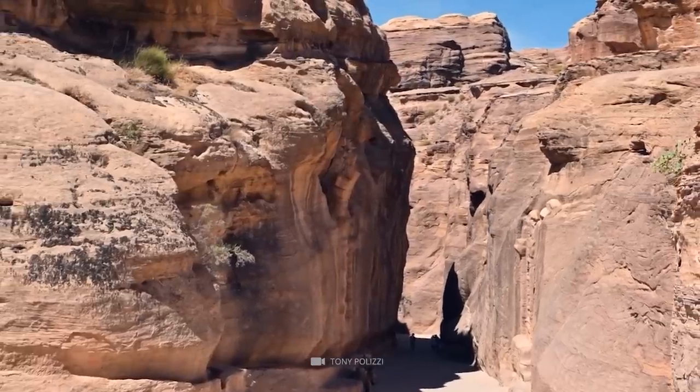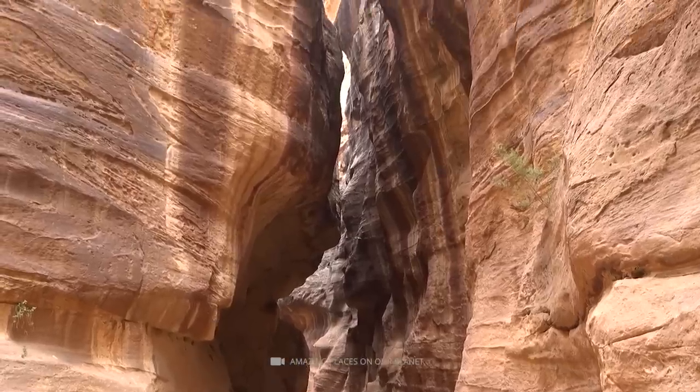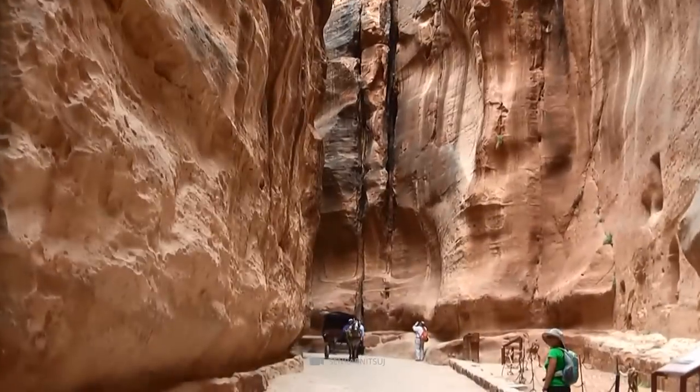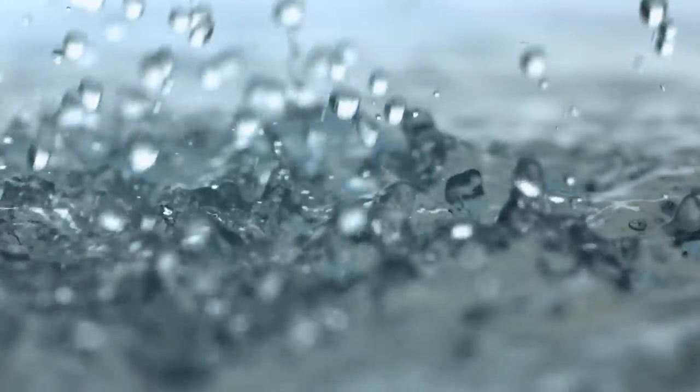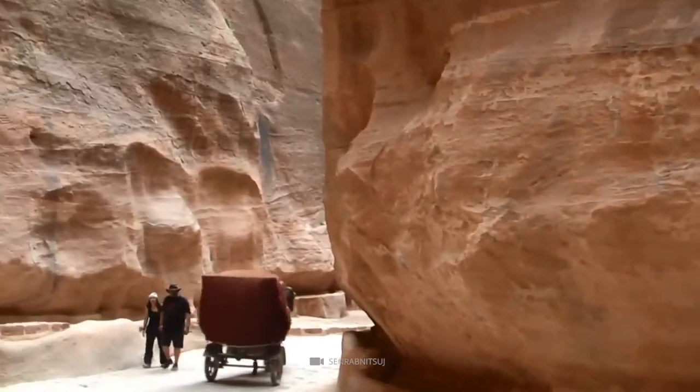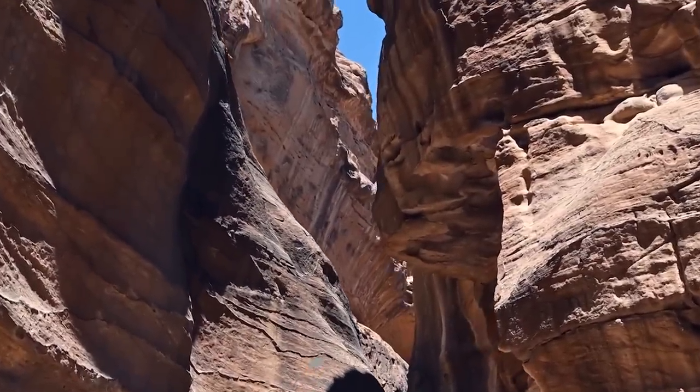The Siq is a mystical gorge that leads to the ancient city of Petra in southern Jordan and is a wonder to behold. This natural geological fault, created by tectonic forces and later smoothed by water, is an awe-inspiring site with walls that stand between 91 and 182 meters in height.